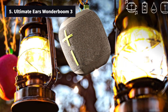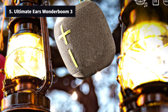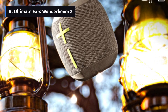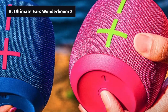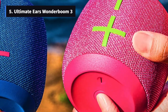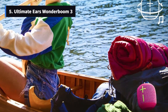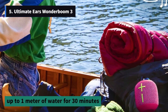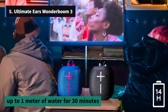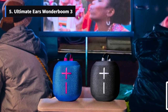Number 5: Ultimate Ears Wonderboom 3 – A Cute and Durable Companion. The Ultimate Ears Wonderboom 3 is a standout choice for its clear and spacious sound, coupled with an adorable design. This speaker is not only aesthetically pleasing but also built to withstand various challenges. With an IP67 water resistance rating, it can be submerged in up to 1 meter of water for 30 minutes. The Wonderboom 3 is also dustproof, survives a 5-foot drop onto concrete, and even floats on water.